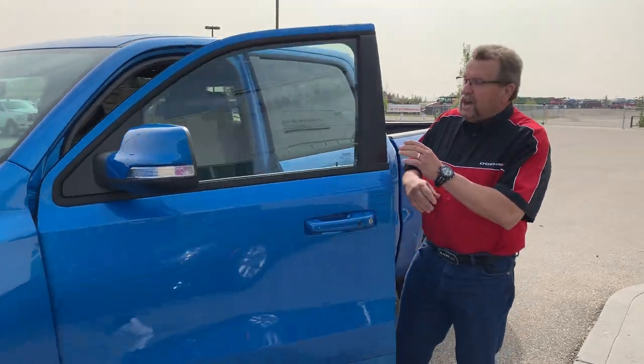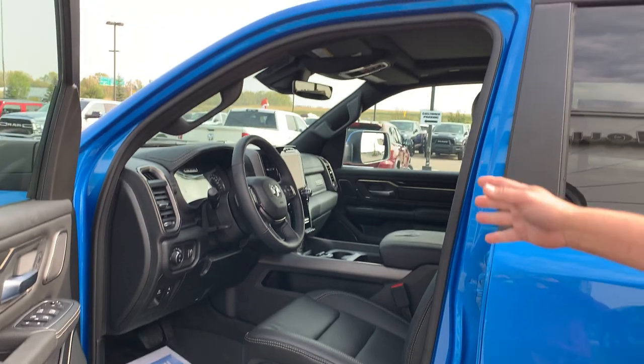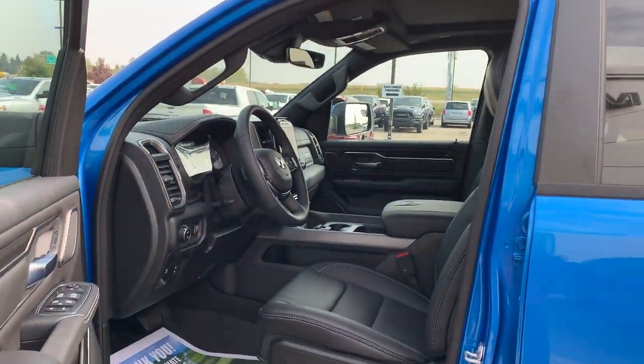This one's got proximity locks, the full leather heated and cooled seats, the 12-inch screen, the sunroof, and adaptive cruise control. It's awesome.